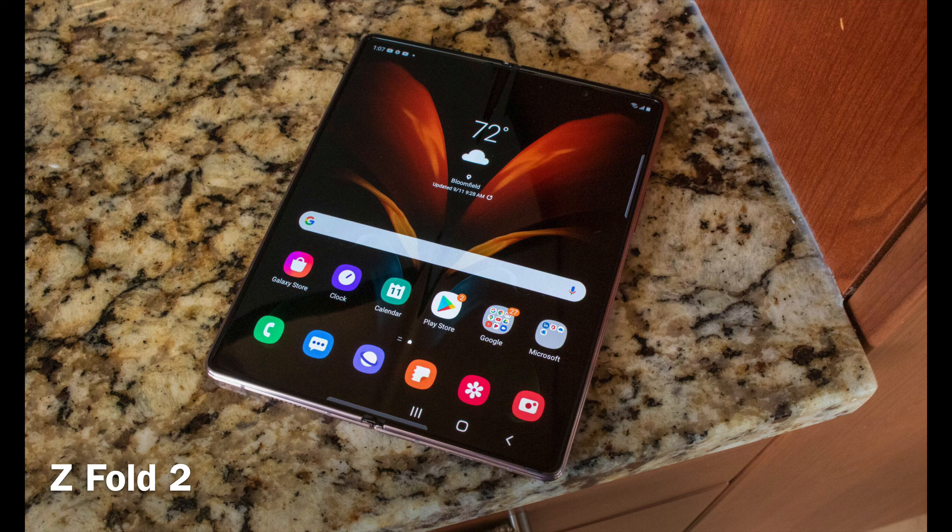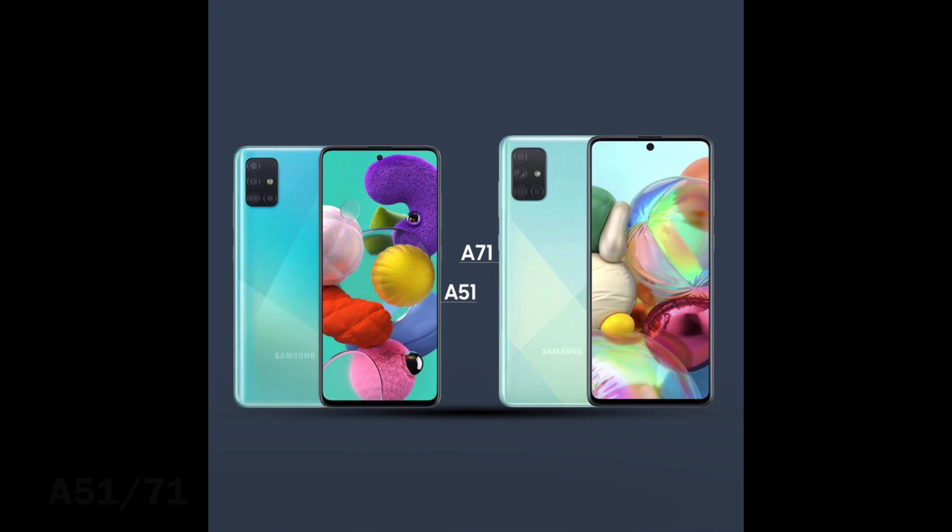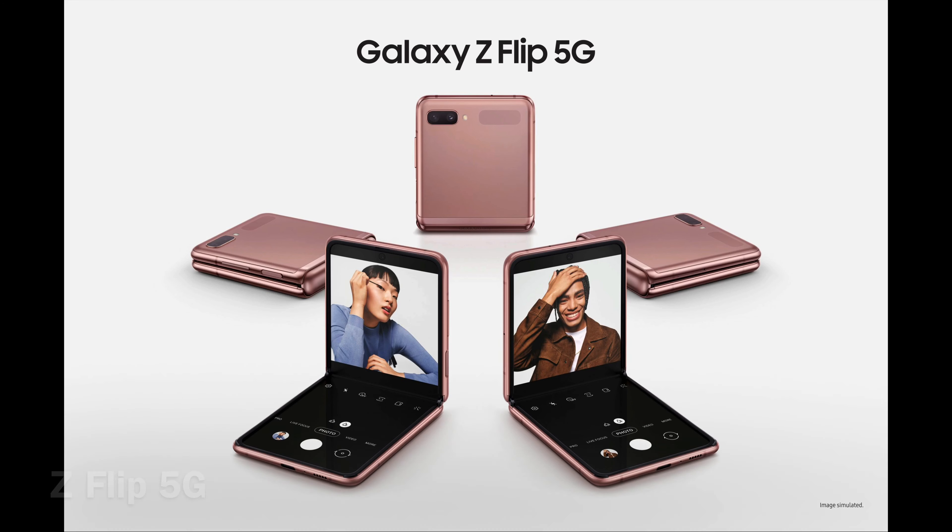Then you have the Note 20 Ultra and the Galaxy Z Fold 5G, which runs around $2,000 — if you want to do that, the choice is yours. Then you have the Galaxy A51 5G at $504 and the A71 5G at $600. Then you have the Z Flip 5G at around $1,000 — not too bad, but I'm not getting that.